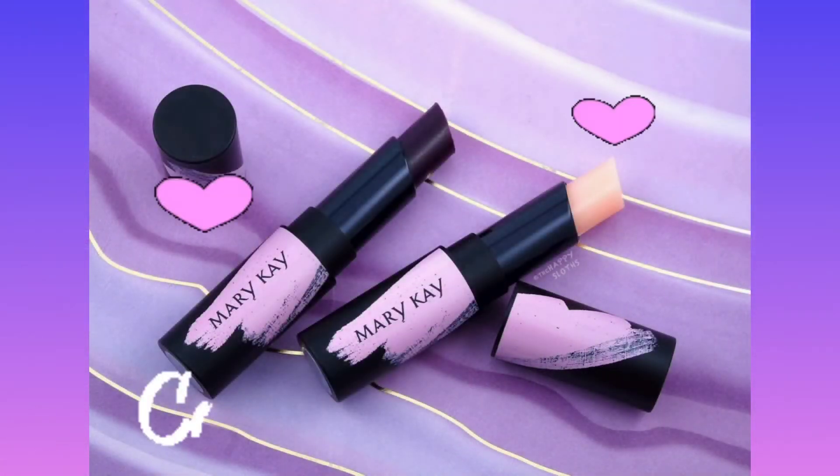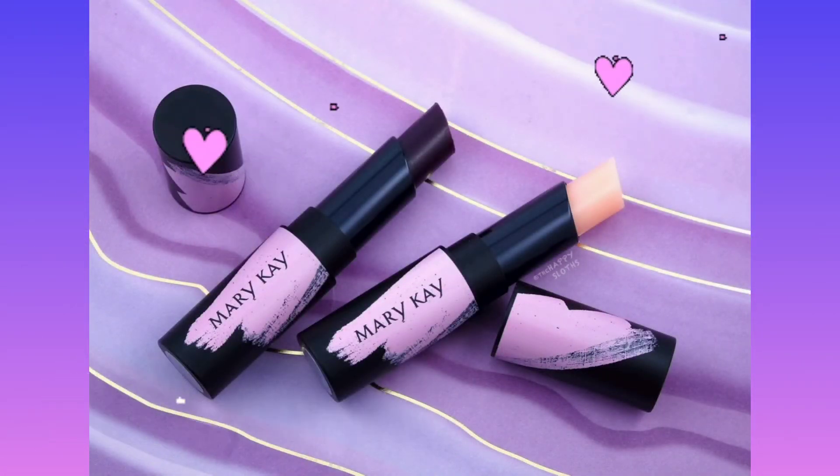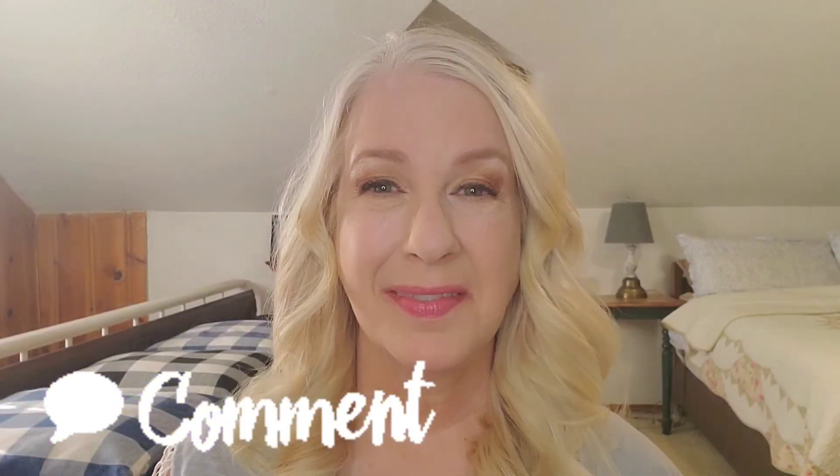Why not drop me a comment below and let me know — are you as excited for these lip balms as I am? Can't wait to hear from you!